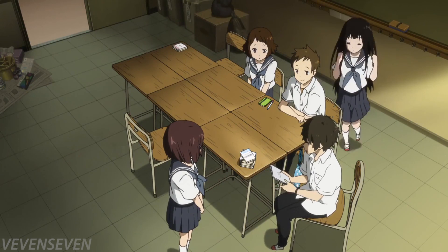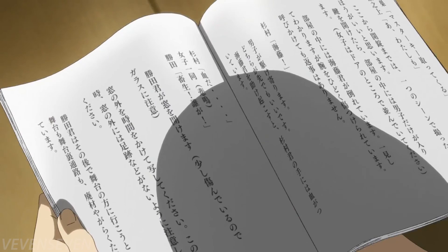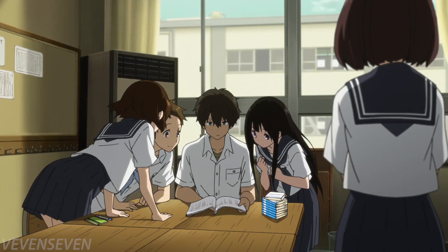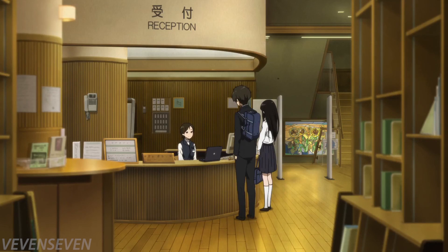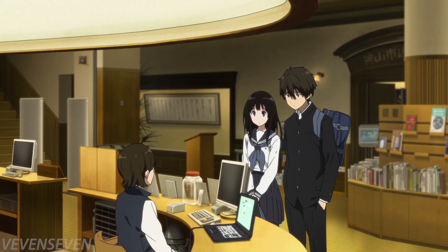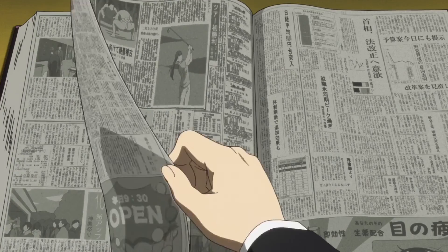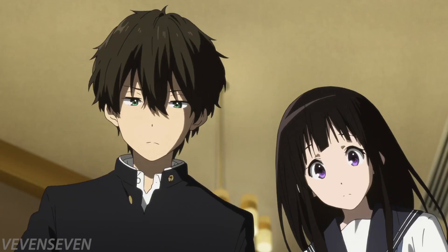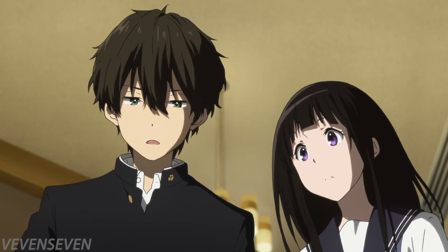For example, Oreki asks for a copy of the script so everyone can get a better idea of the script writer's attention to detail — this important source allows everyone to easily see if the theories make sense when compared to the script. Another example is when Oreki goes to the library specifically to look at archives of newspaper articles, educating himself on what happened in the past and evaluating if his theories and deductions are correct. Thanks for watching.